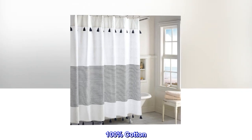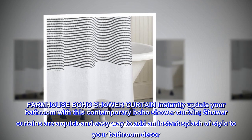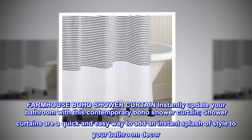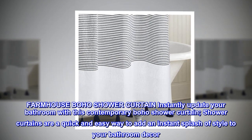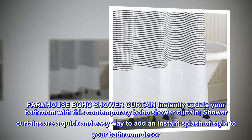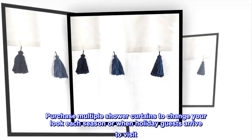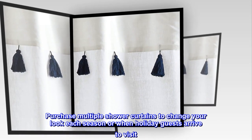100% cotton. Farmhouse boho shower curtain — instantly update your bathroom with this contemporary boho shower curtain. Shower curtains are a quick and easy way to add an instant splash of style to your bathroom decor. Purchase multiple shower curtains to change your look each season or when holiday guests arrive to visit.